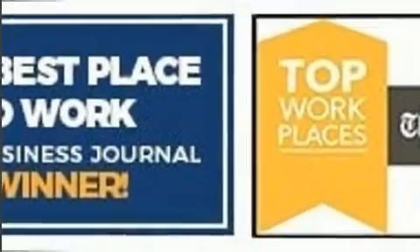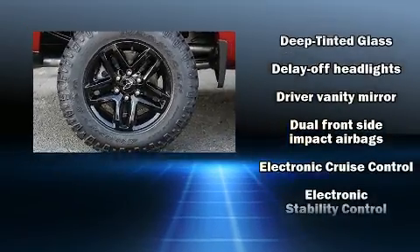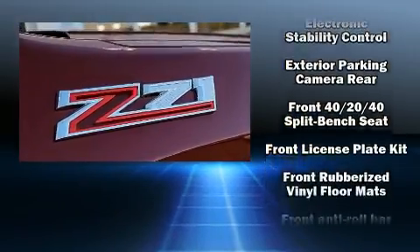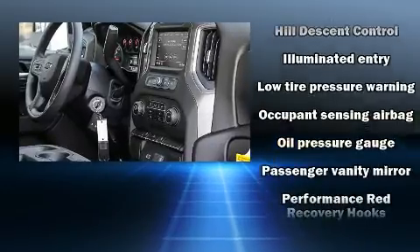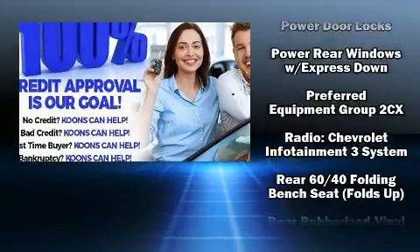Chevrolet also prioritized safety and security with features such as dual front impact airbags with occupant sensing, front side impact airbags, traction control, brake assist, ignition disabling, and four-wheel disc brakes with ABS for added security.